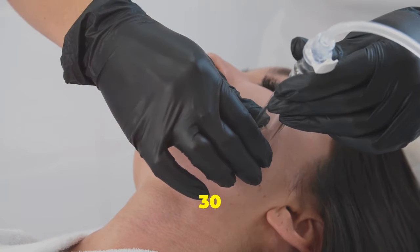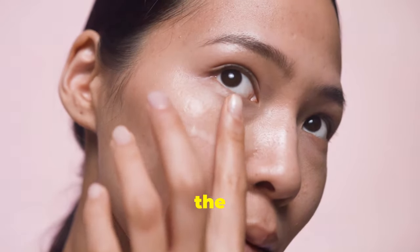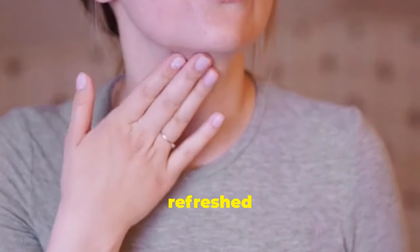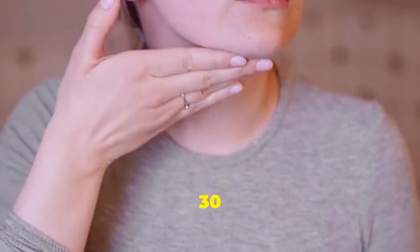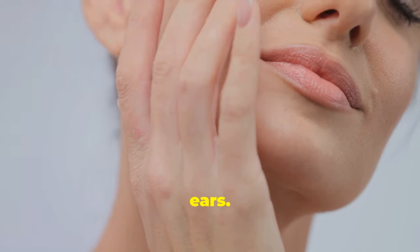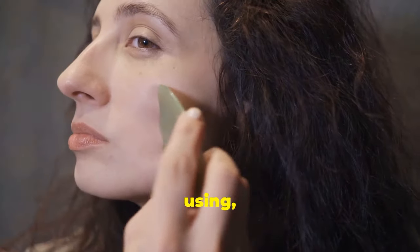You can repeat the forehead tapping motion for about 30 seconds to a minute, covering the entire forehead area. Continue tapping along your under-eye area, moving from the inner corner to the outer corner. This area is particularly delicate, so be gentle. Tapping here can help reduce puffiness and dark circles, giving you a more awake and refreshed look. Spend about 30 seconds on each eye. Next, tap your cheeks, starting from your nose and moving outwards towards your ears, helping to lift and firm the skin.